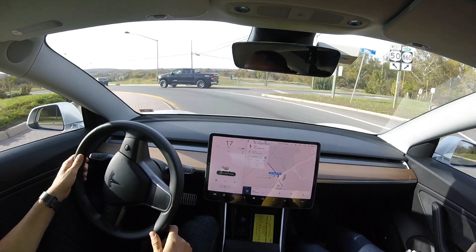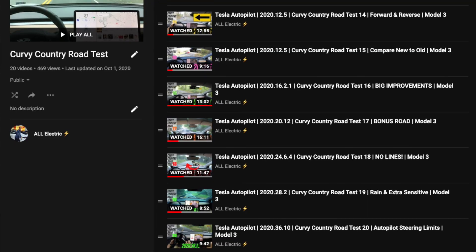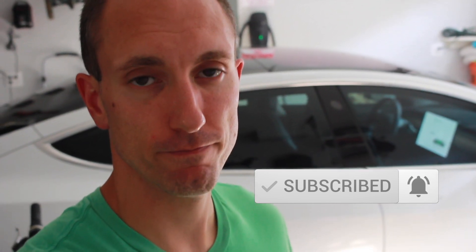As of right now, the software version I'm running in my car is not supported. That was the newest software update — just a quick rundown. I'm going to be taking this software update through my usual Kirby Country Row test, and I'm really excited to see how it performs. Make sure you hit that subscribe button and the notification bell so you're notified as soon as that video is uploaded. If you liked this video, please give it a thumbs up. Thank you so much for watching — I will see you guys in the next video.